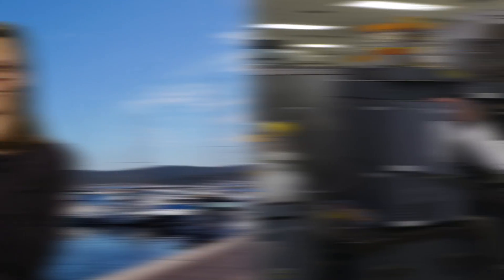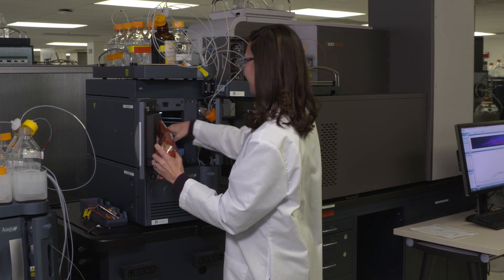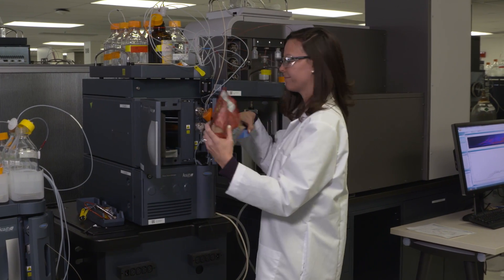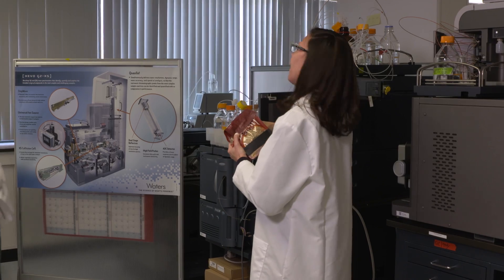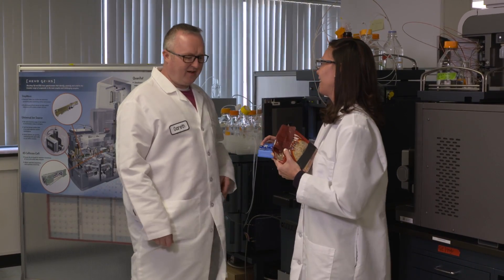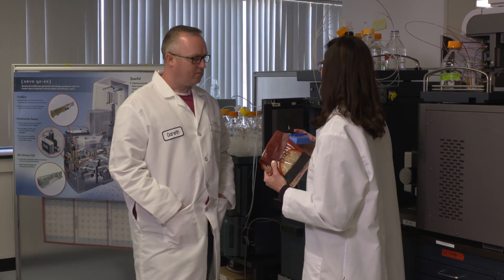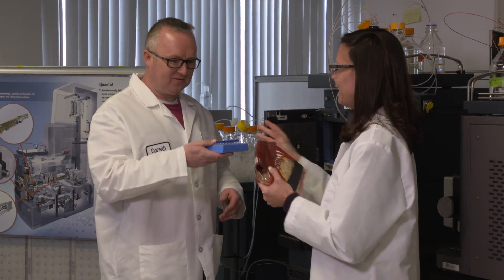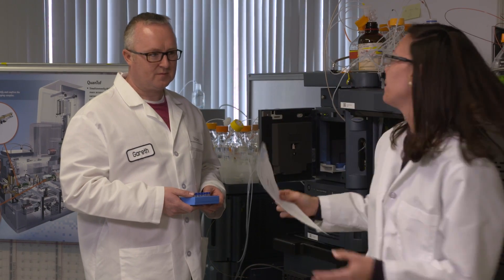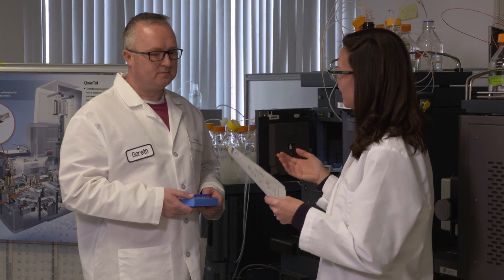Basmati or not basmati rice? That is the question. Hi Jen. Hi Gareth. You look confused. I am a little confused — I'm not often in the lab, but could you help me for a minute? I was wondering if you could give me some advice; you do a lot of this food testing.